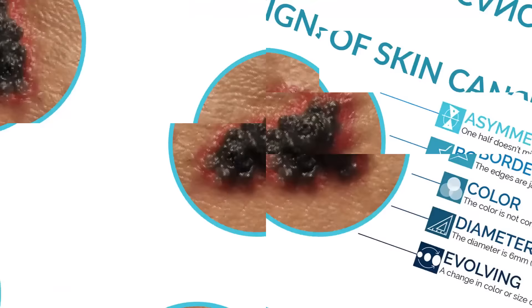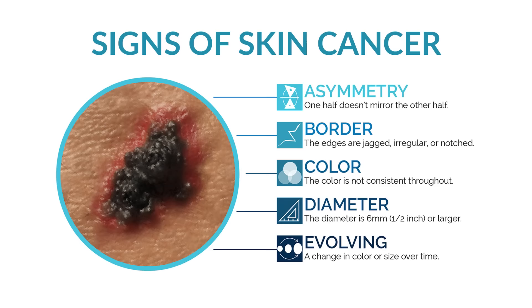The other category of skin cancer is melanoma. Melanoma is a much more dangerous form of skin cancer. For melanoma, we use the ABCDE — and sometimes F — rules for describing those.